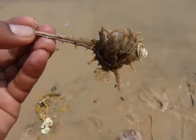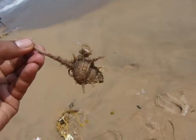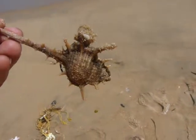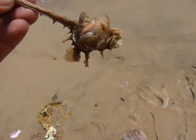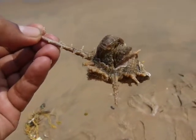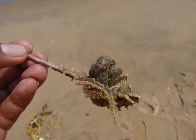It has tender skin, so it uses a conch as a shell. It prefers a sharp conch like this, so it has maximum protection from other fish that can eat it. These are the eyes of the lobster.